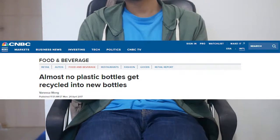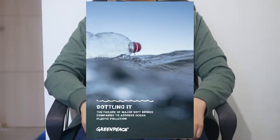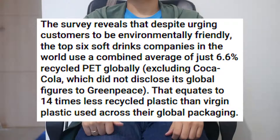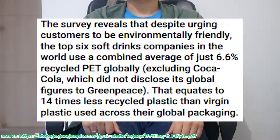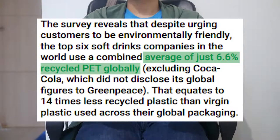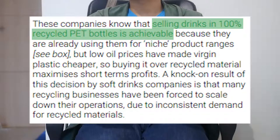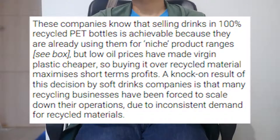According to an article from 2017, Coca-Cola sources only 7% of its plastic from recycled material. Nestle, 6%. In fact, a Greenpeace research reveals that the top six soft drink companies in the world use a combined average of just 6.6% recycled PET globally. The research also discussed how this low rate is by choice, because it's been possible to make PET bottles from 100% recycled plastic for a couple of years.